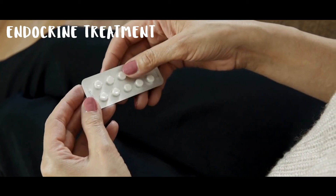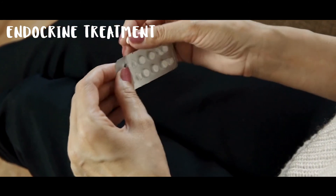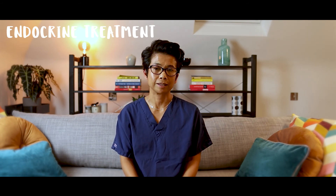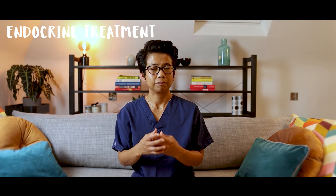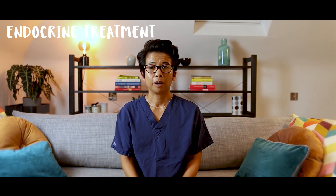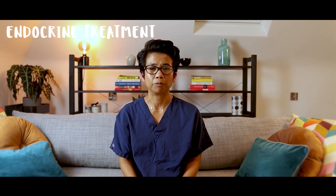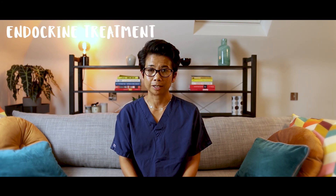Let's talk about endocrine treatment. If your cancer is estrogen receptor positive, it is likely you will be recommended to have endocrine or tablet treatment. Sometimes this can be given before surgery to reduce the size of the cancer and facilitate breast conservation surgery. Otherwise, it is usually the last treatment you will have. It's given in tablet form — you might have heard of tamoxifen or letrozole — and you take it once a day. What drug you get depends on factors including your menopausal status, history of blood clots or strokes, or cancer of the womb, amongst other things. This treatment can last anything between five to ten years.